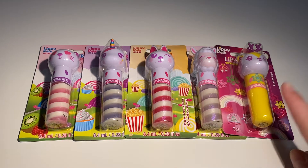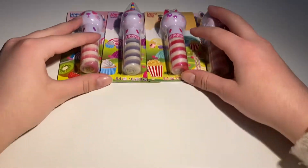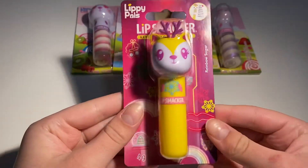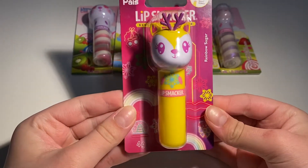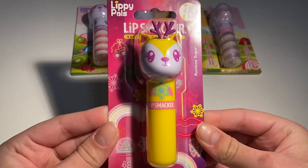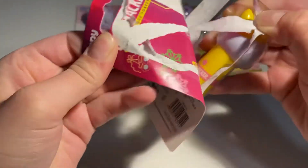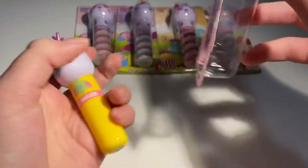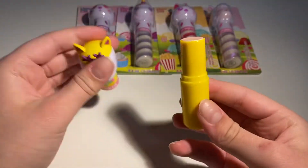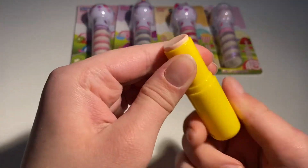I'm going to start from here to there. First I have a balm, and these are all glosses, so I'm going to put them right there. I'm going to start with this one. This is a Deere and it's in the flavor Rainbow Sugar. This is what it looks like, and I'm going to open it up. I love these kind of packages — really easy. This is the lip balm. You open it up like this, and here is your product.